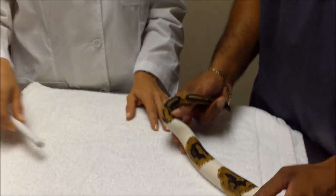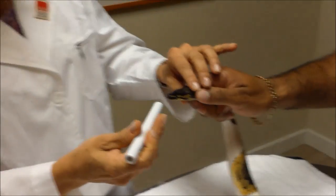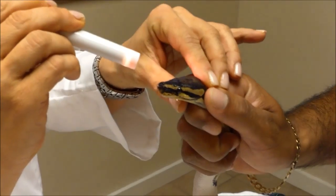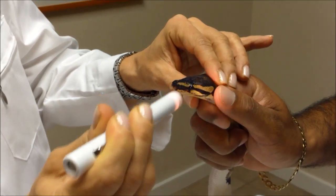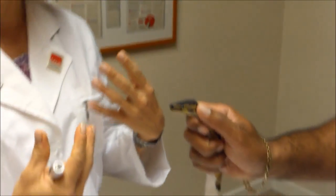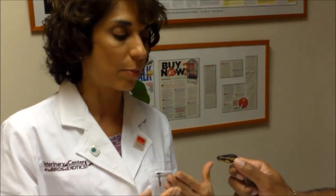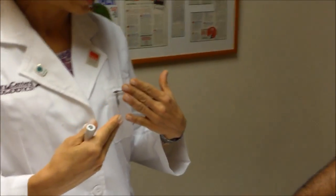We typically start at the head and look at the eyes. Snakes don't have eyelids, but they do have coverings over their corneas called spectacles. Spectacles become opaque when the snake is about to shed and should shed off completely. Sometimes they get retained and layer on top of each other, which can lead to infections below the retained spectacle. We may need to intervene with medications, rarely surgery, but most often increased humidity resolves it.